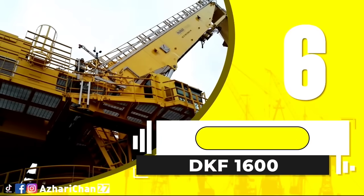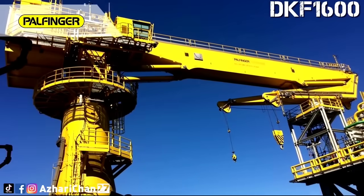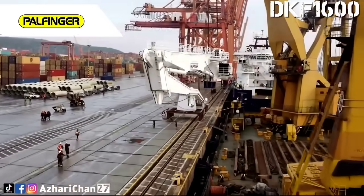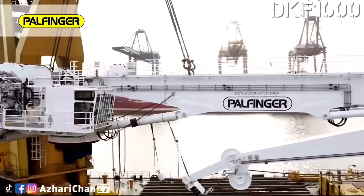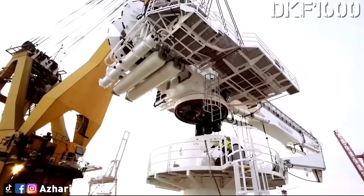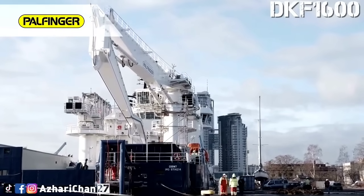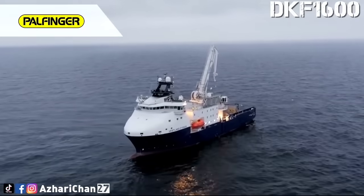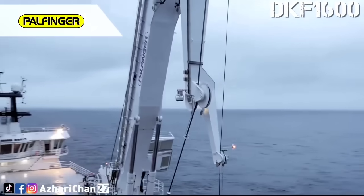Coming in at number 6 is the PAL Finger DKF 1600, a knuckle-boom crane built for offshore platforms and shipyards. It has a lifting capacity of 100 tons and a maximum outreach of about 50 meters. The crane's compact, articulated design allows it to operate in spaces where traditional cranes simply cannot fit. It stands out for its precision and ability to handle complex lifting scenarios. PAL Finger has equipped it with advanced hydraulic systems for smooth, accurate movements, as well as modern safety features and automation capabilities, making it reliable for delicate tasks.